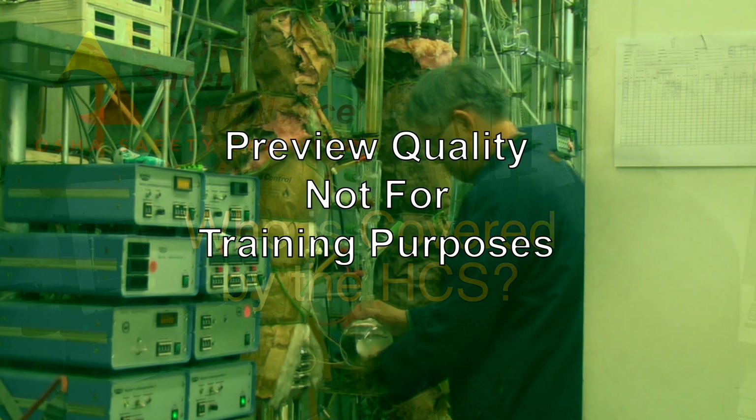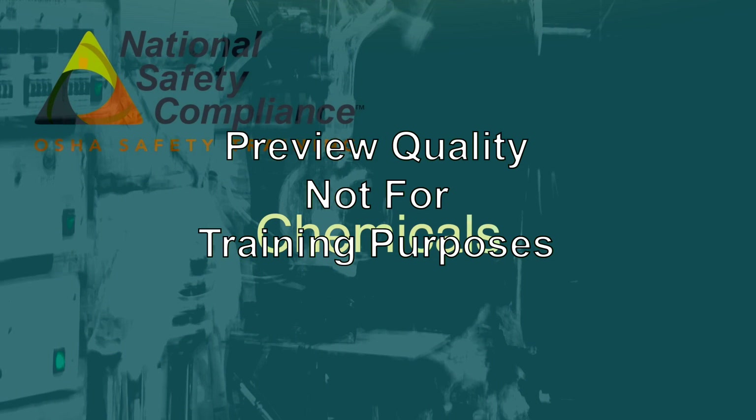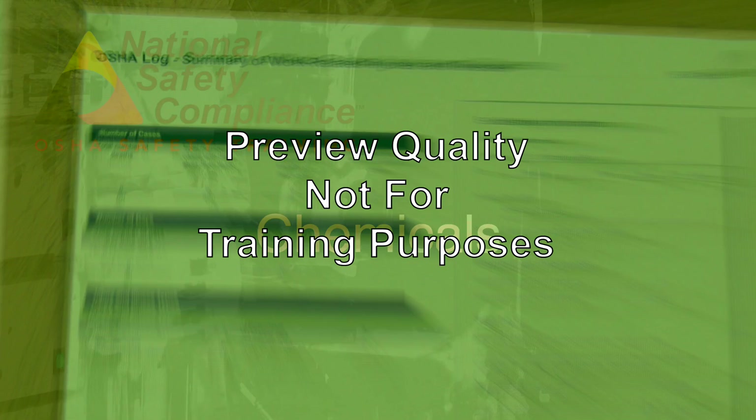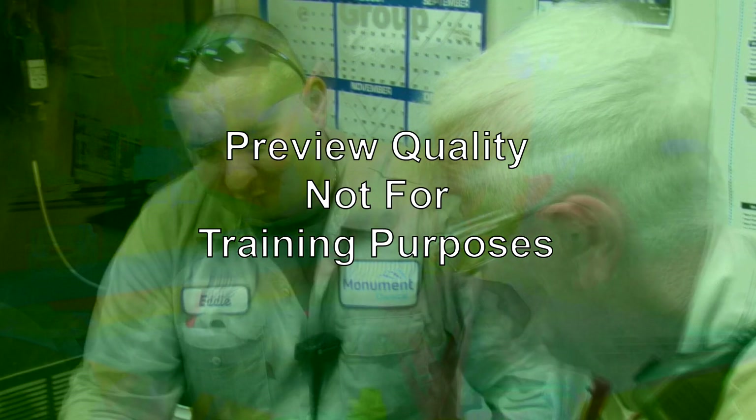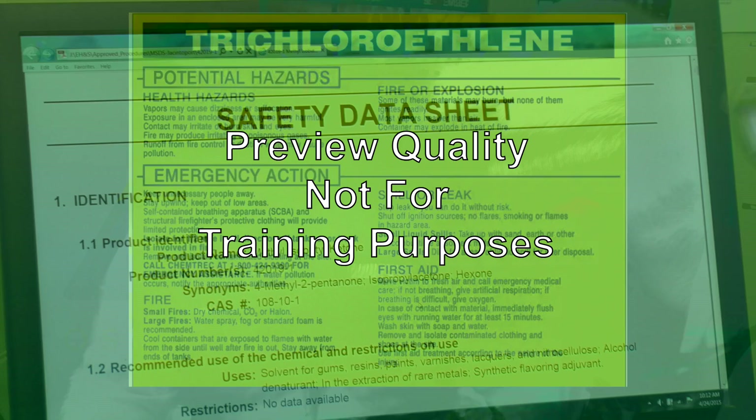The HCS covers all hazardous chemicals and incorporates a downstream flow of information. Therefore, any company that deals with hazardous chemicals at some point is covered by the standard. OSHA recognizes the dangers of chemicals when used improperly or when employees don't realize the dangers due to lack of knowledge. The HCS is designed to eliminate potential dangers by ensuring employees have the information necessary to protect themselves and their co-workers. This information is provided in two forms: chemical labels and safety data sheets.